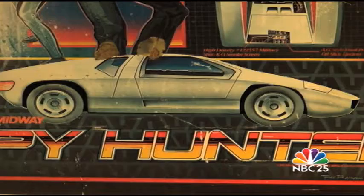You can visit the exhibit from 10 a.m. to 5 p.m. Monday through Friday, and noon to 5 on Saturday and Sunday.